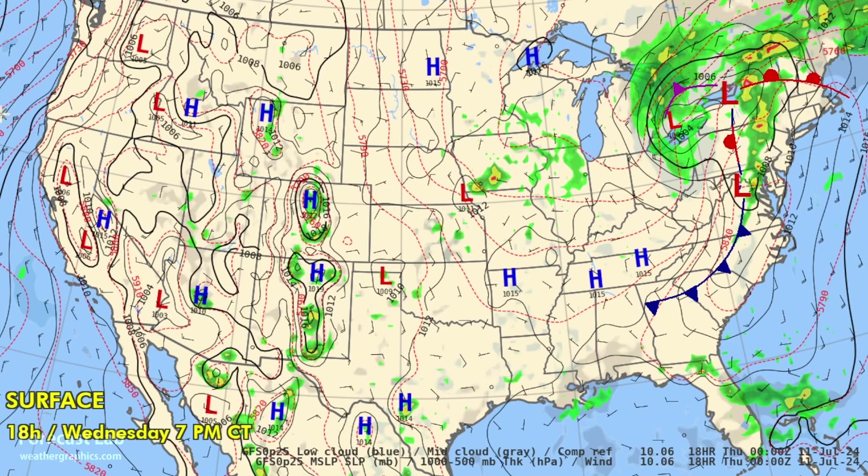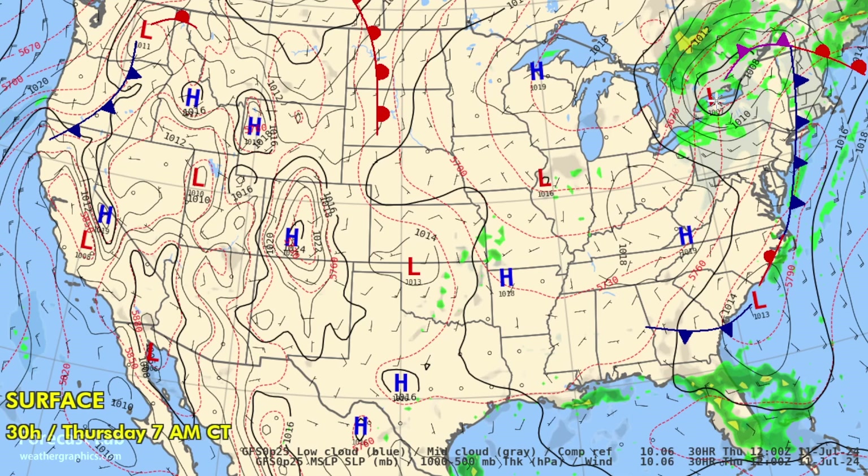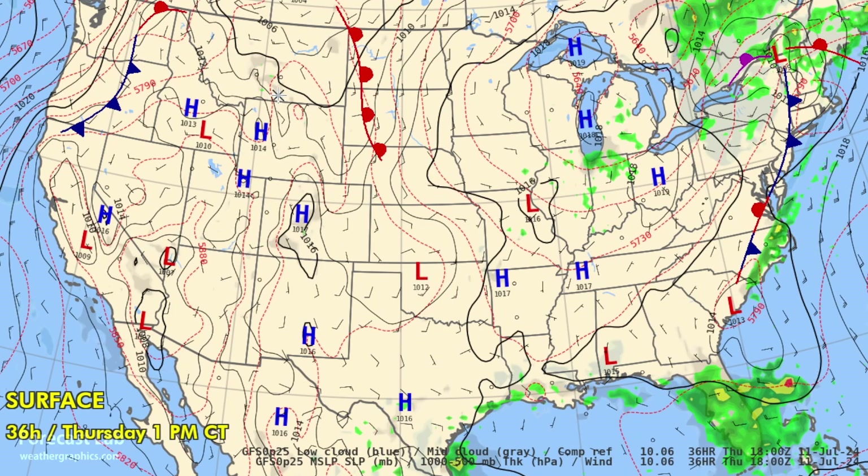Looking at the GFS forecast for right now — there's the remains of Beryl, continuing up into Lake Ontario into tomorrow morning. For tomorrow afternoon, that heat rotating clockwise into Montana will push temperatures to 103 at Glasgow and 102 at Billings and Sheridan. SPC has a marginal risk close to the warm front from the Black Hills into northeastern Colorado — a low-end risk of wind and hail, with tornadoes not expected.